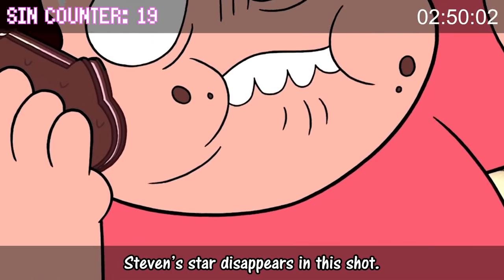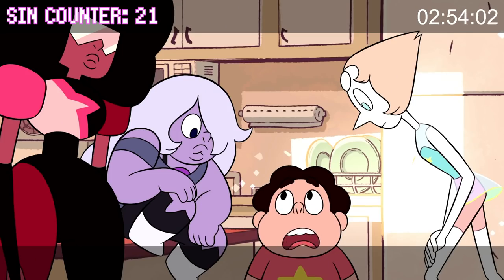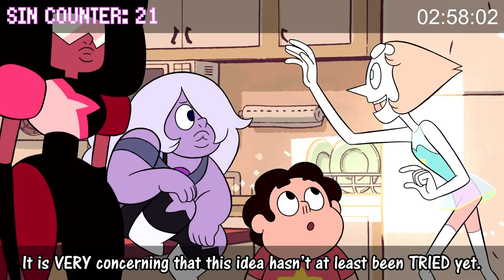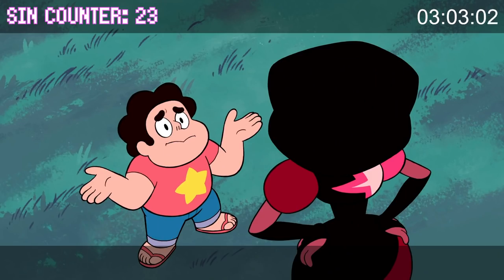Steven's star disappears in this shot. Also, this face — can one of you just explain how to summon a weapon? It is very concerning that this idea hasn't at least been tried yet. So I'm supposed to work really hard and not try at all at the same time?